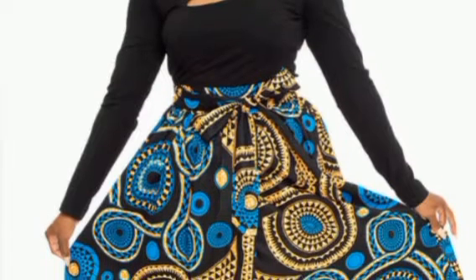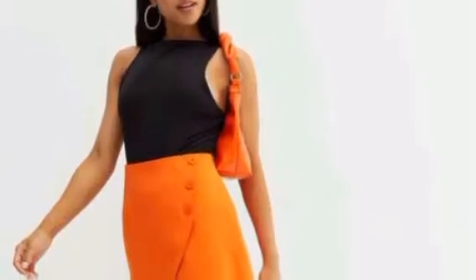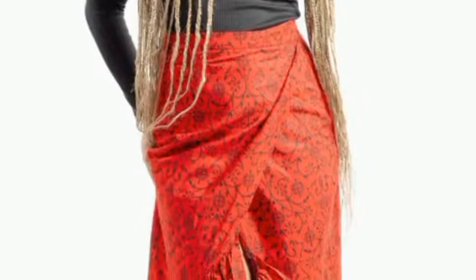Number six is wrap skirts. Wrap skirts are really selling out — different forms of wrap skirts are making waves right now and people are really buying them.